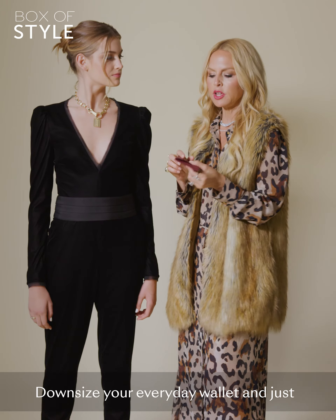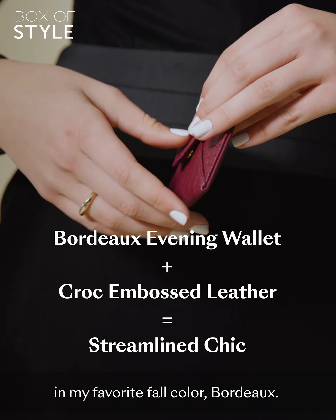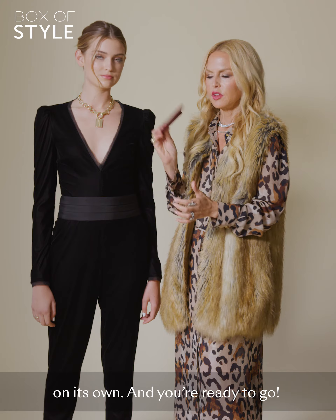Downsize your everyday wallet and just take what you need in this little card case in my favorite fall color, Bordeaux. Throw it in your clutch or carry it on its own and you're ready to go.